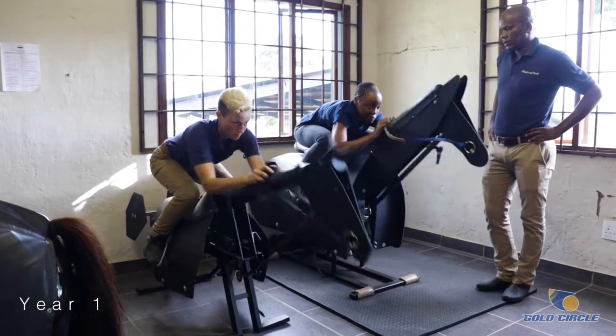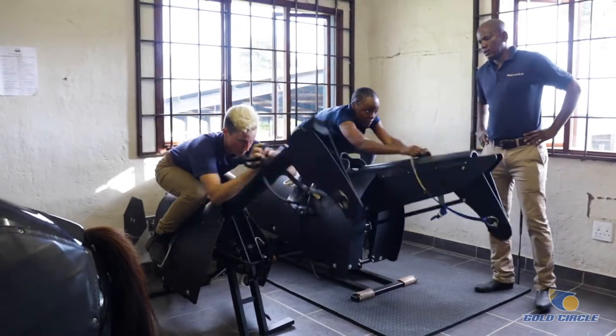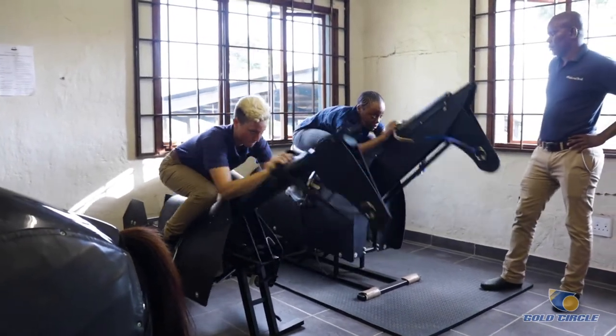In the first year of training, before they even ride, we get them on the Equicizer, on the mechanical horse, and we teach them to take their hold, we check their jockey seat, we get them to do their irons up and down, and basic riding skills that they'll need for when they eventually do get on the horse.